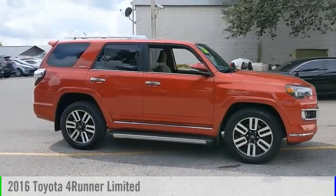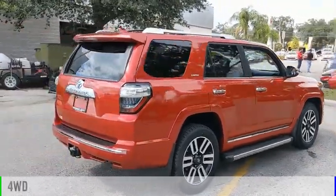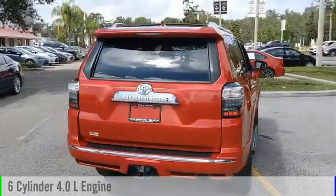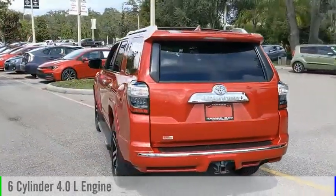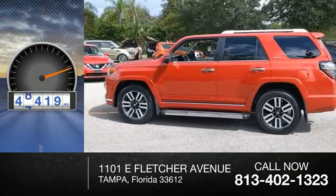You are going to love the 2016 4Runner. This vehicle is powered by a four-wheel drive, six-cylinder, 4.0-liter engine, and comes with an automatic transmission. This vehicle has less than 50,000 miles.